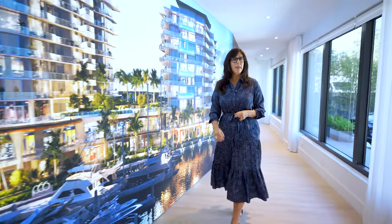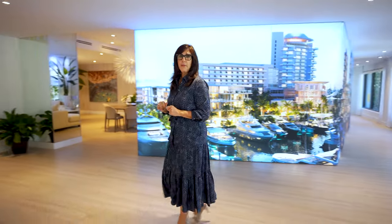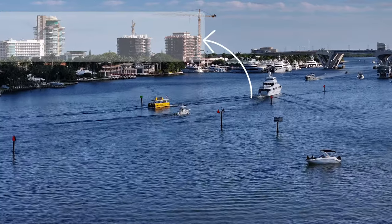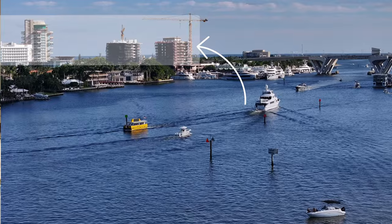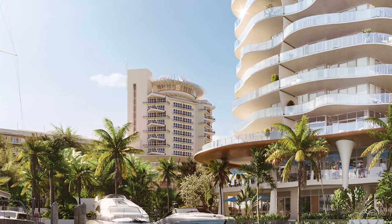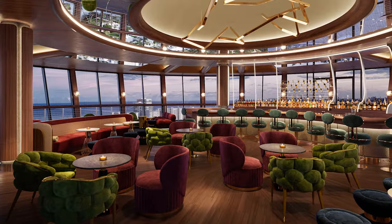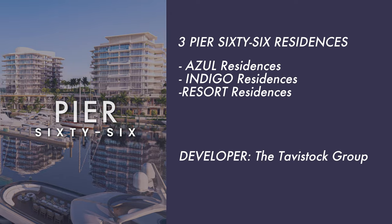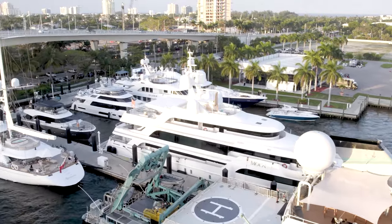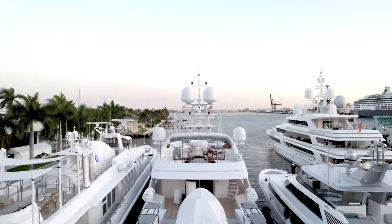We are now at Pier 66 and I am revisiting this project because they just released a new tower. This project is located on the Intracoastal in Fort Lauderdale and stands as a beacon to the waterways. This spired tower has inspired and welcomed visitors here for decades and is an iconic fixture within the yachting industry. The team behind Pier 66 is the Tavistock Group, and they are very keen on keeping the legacy of Pier 66 alive as it has welcomed boaters from around the world.